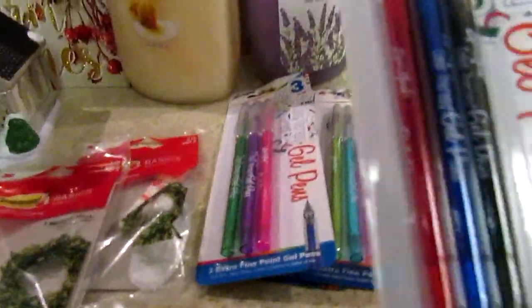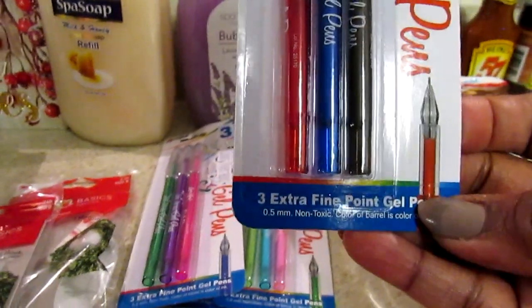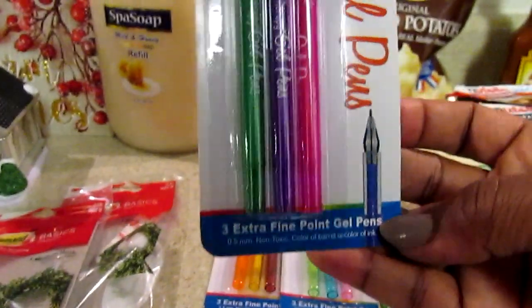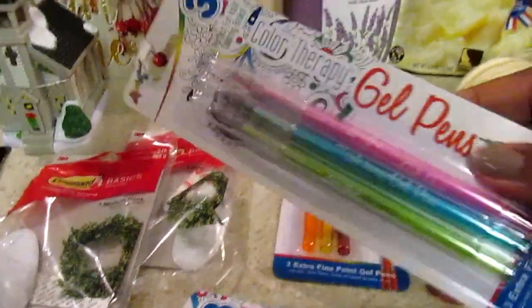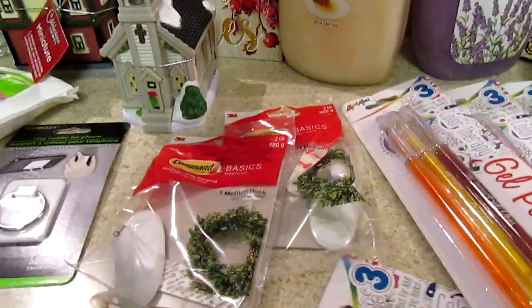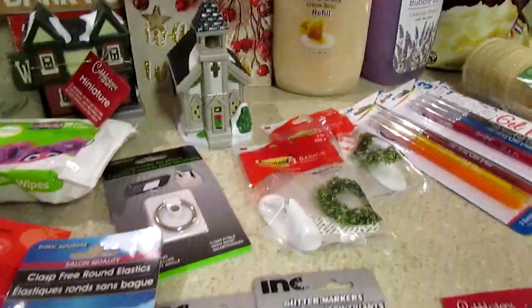I went ahead and picked up all of them because they're an extra fine point gel pen, 0.5mm, and I like that size. I have pink, purple, and green. These are great stocking stuffers for somebody who likes to color, draw, or write.